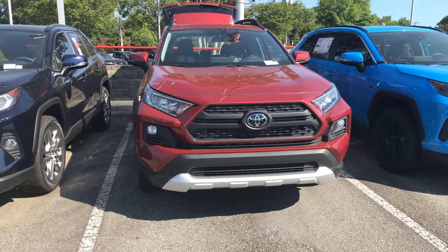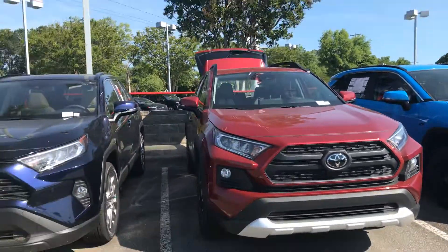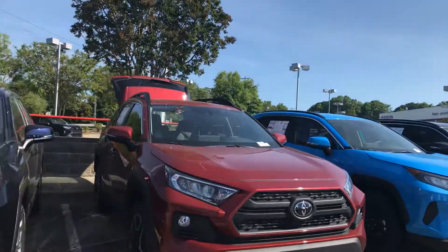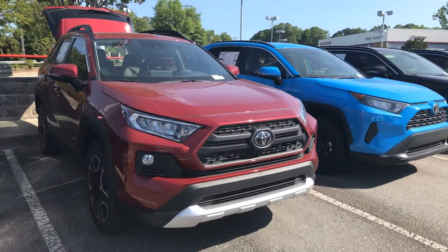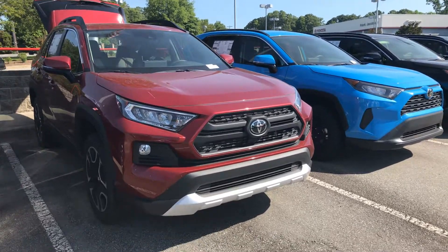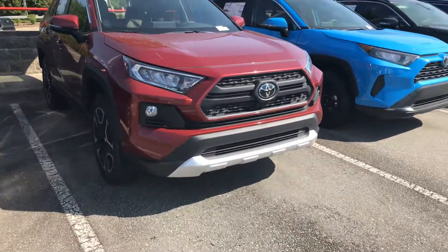Good morning everyone. It's Hiro from Mark Jacobson Toyota at 4516 Durham Chapel Boulevard. Today I'm taking a quick video for you guys on the 2020 RAV4 Adventure. This is a beautiful vehicle we have here on our lot.